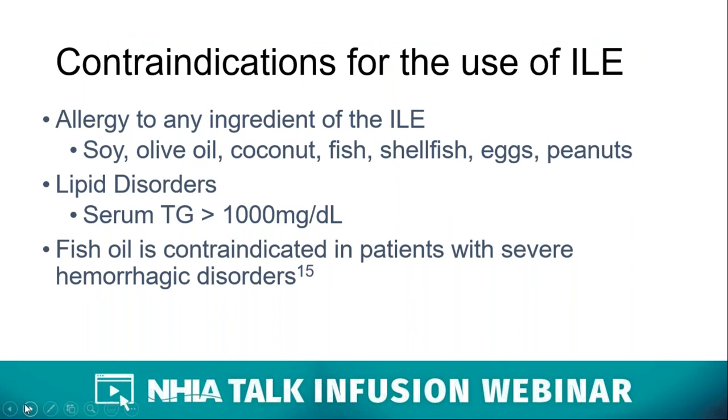While these lipid emulsions offer vital dietary components, there are instances where their use would be contraindicated. An allergy to any ingredient — including soy, olive oil, coconut, fish, shellfish, eggs, or peanuts — would preclude use of one or more ILEs. At New England Life Care, all patients are screened for these allergies prior to initiating the four-oil emulsion. ILEs should also not be used in lipid disorders with triglycerides of 1,000 mg/dL or more, and fish-oil-only ILE is contraindicated in patients with severe hemorrhagic disorders.